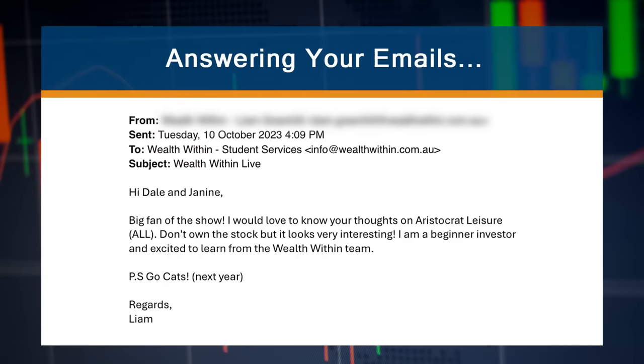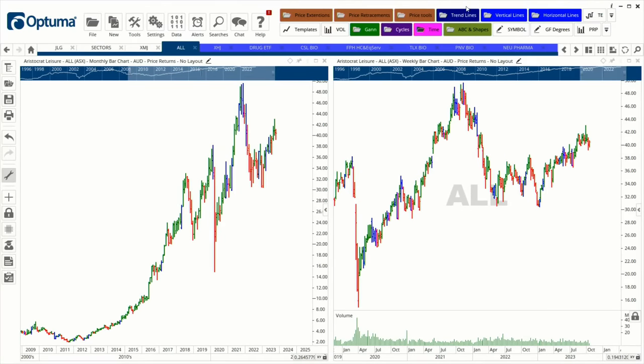The first email is from Liam, a beginner investor and big fan of the show, asking for thoughts on Aristocrat Leisure — he doesn't own it but finds it interesting. Looking at the chart, the stock actually broke out some time ago. Despite being a gaming machine and international company, it has struggled and pulled back.